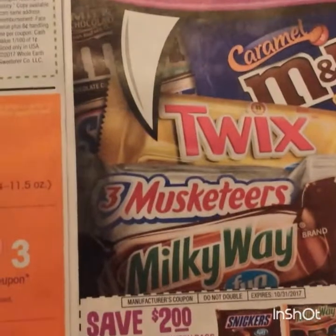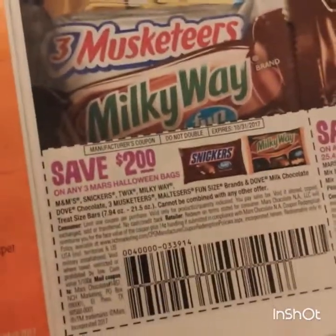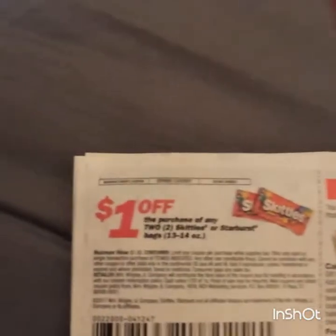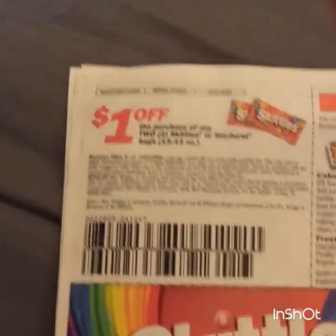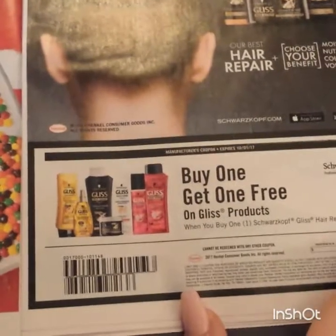Two dollars on any three Mars Halloween bags, 50 cents on one. A dollar on any two Skittles or Starbursts - I think those are the king-size bags. Buy one get one free on Gliss products, so that is definitely good.